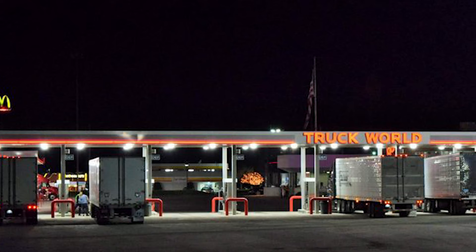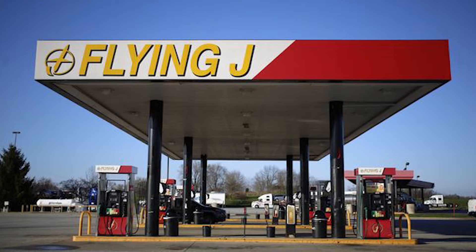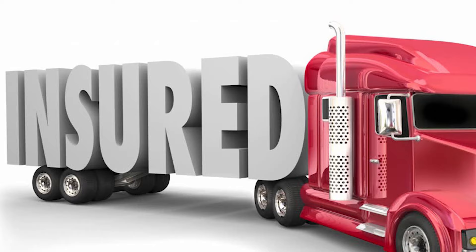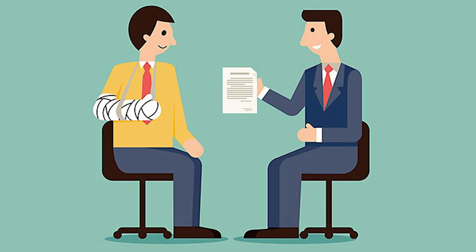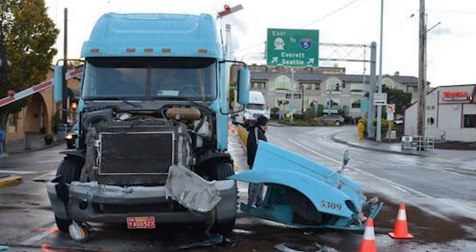Number one is fuel. This is very commonly known and one of the most important deductions for owner operators. The fuel cost that you spend on the road is fully deductible as it's considered a mandatory cost for running your business. Number two is your insurance. As an owner operator, there are insurances you must have to operate your business. The premiums that you pay for these insurances are deductible. This includes truck insurance, disability insurance, out-of-state medical insurance, and buy down insurance — all these insurances can be deducted.